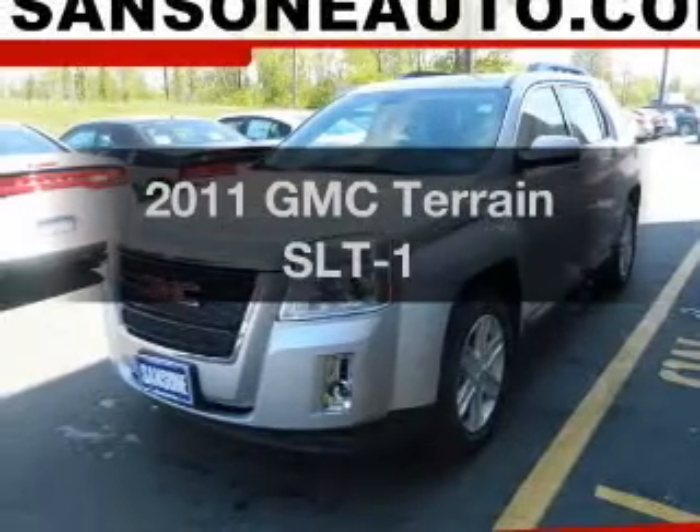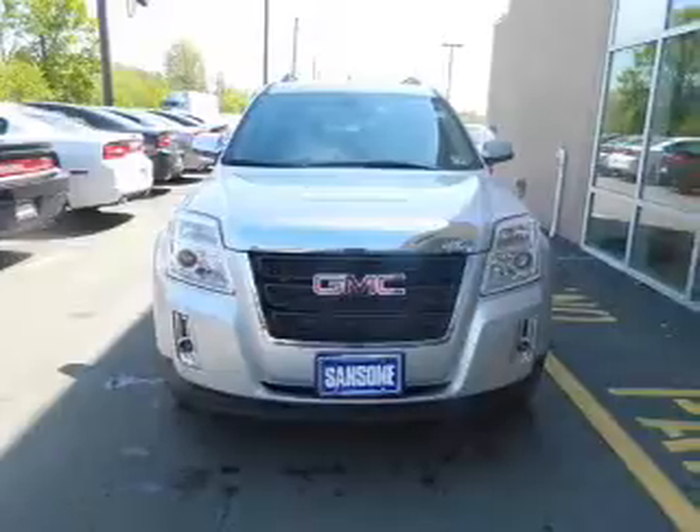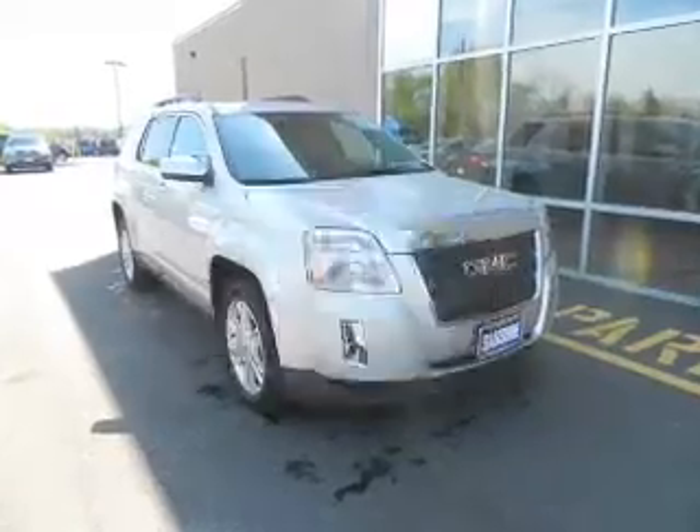Imagine yourself in this 2011 GMC Terrain. Travel the roads in style and comfort in this great vehicle. Low mileage is an important factor in your purchase, and this vehicle delivers a low odometer reading.